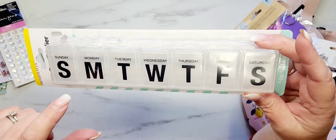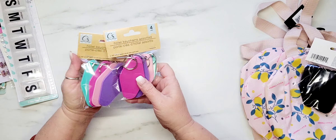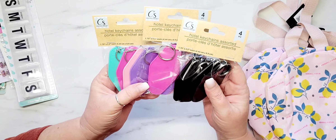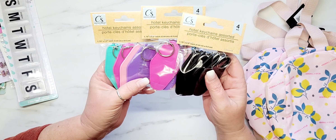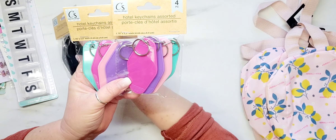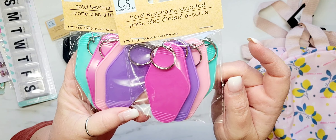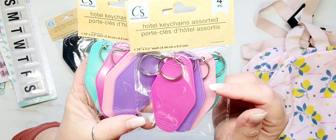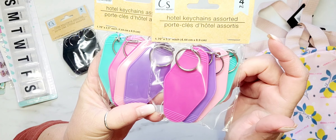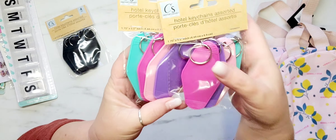I was super excited to find the hotel P-chains — this was actually on my wish list and I thought I was going to have a hard time finding these. I grabbed one pack of the black and two packs of the pastel colors; there are four to a pack. They also have primary colors but I left those behind. I'm super excited I found these!